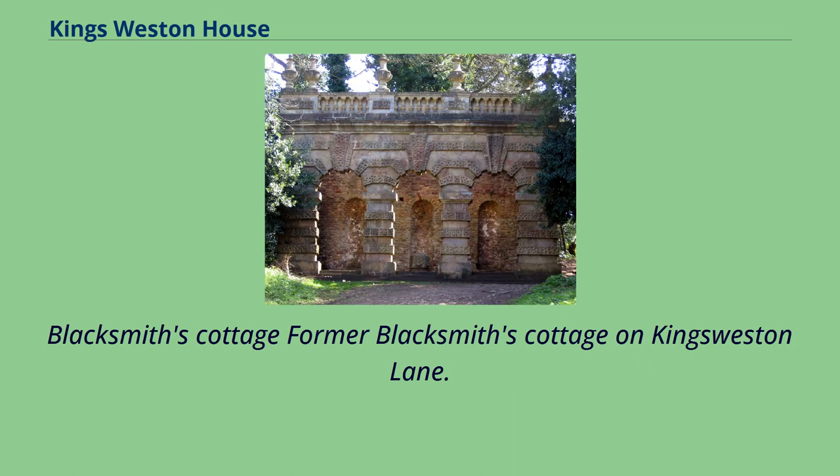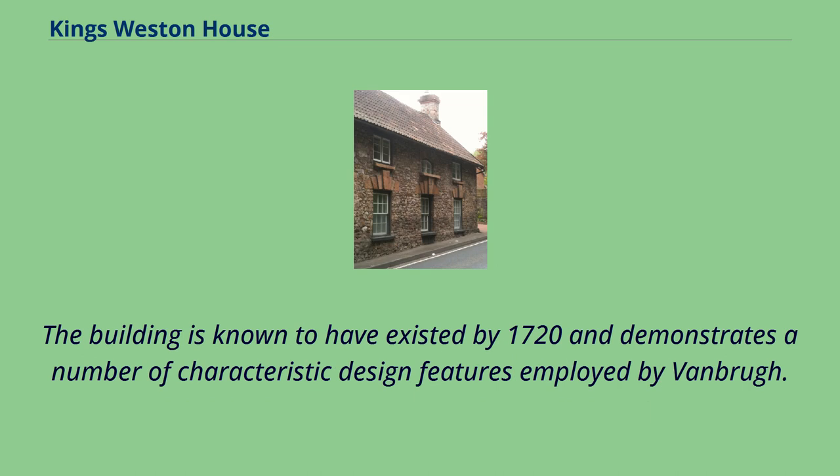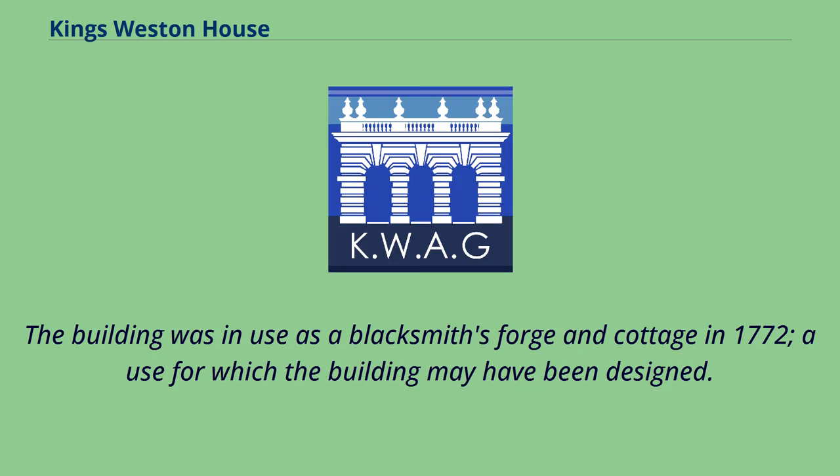The former Blacksmith's Cottage on King's Weston Lane is attributed to Vanbrugh: a building on King's Weston Lane bears all the hallmarks of another design by Sir John Vanbrugh, though no documentary or illustrative evidence supports this. The building is known to have existed by 1720 and demonstrates a number of characteristic design features employed by Vanbrugh. It was in use as a blacksmith's forge and cottage in 1772, a use for which the building may have been designed.